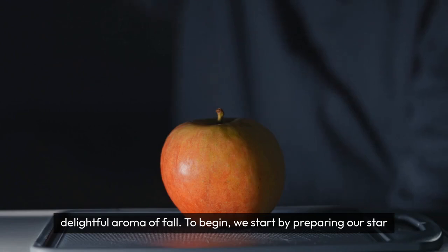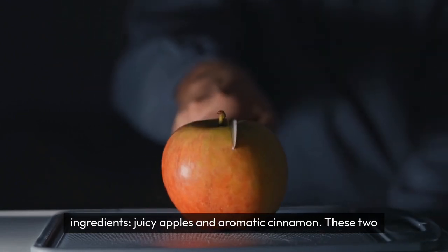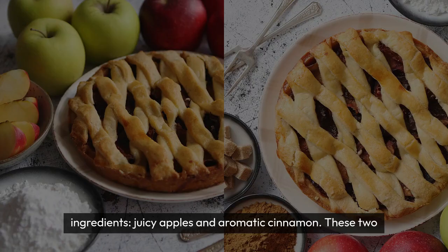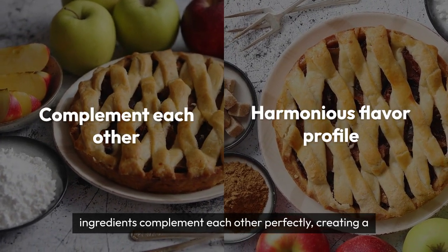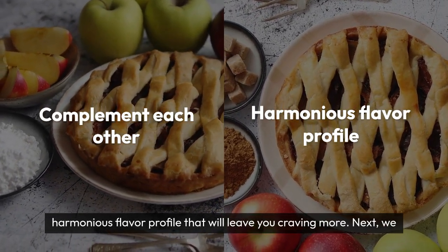To begin, we start by preparing our star ingredients, juicy apples and aromatic cinnamon. These two ingredients complement each other perfectly, creating a harmonious flavor profile that will leave you craving more.